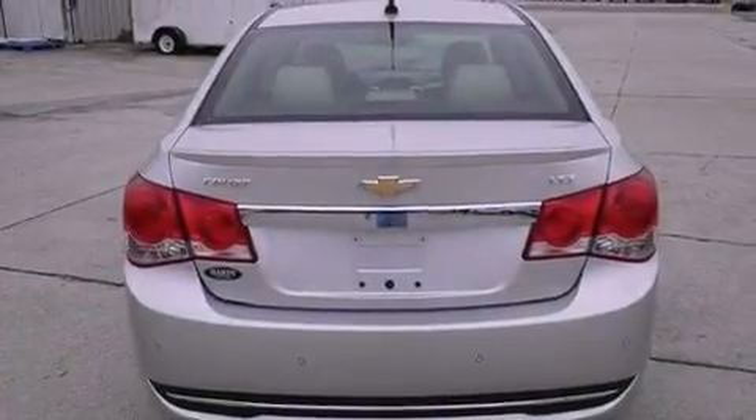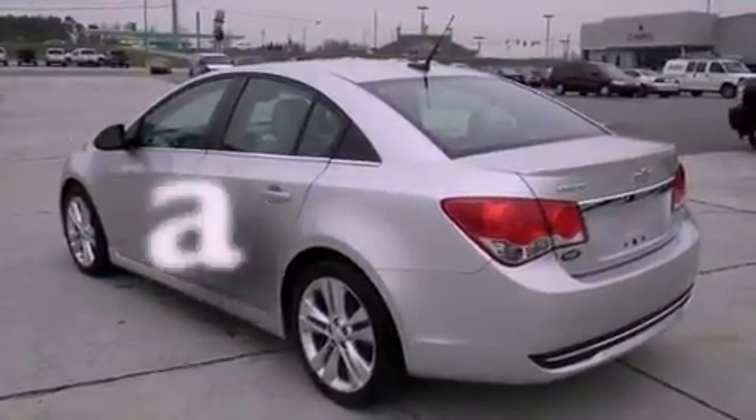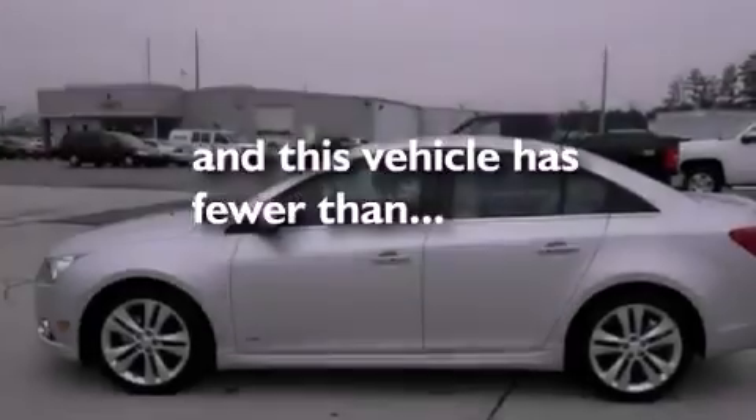Also included are performance tires, an illuminated driver's side vanity mirror, OnStar, air conditioning with automatic climate control, and this vehicle has fewer than 12,000 miles on the odometer.